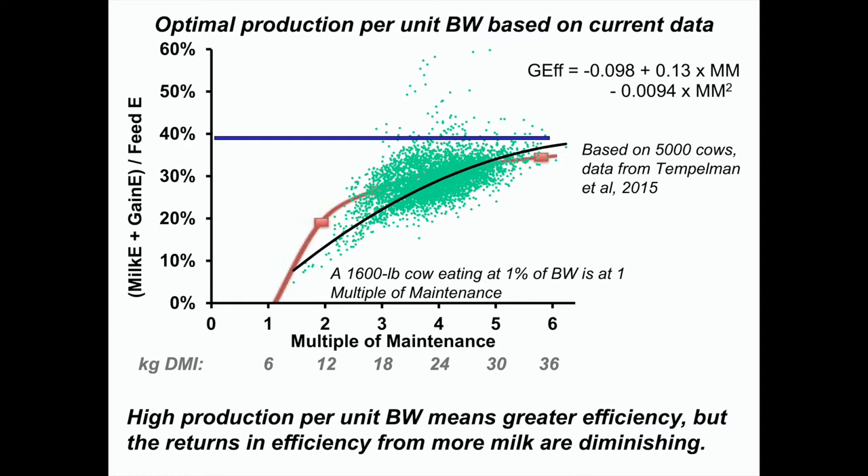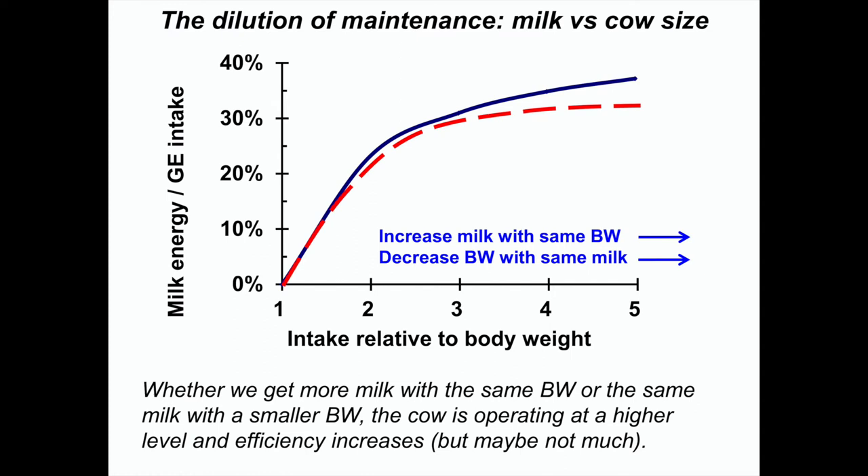Just continuing to breed Holsteins for more milk per unit of body weight may not actually increase feed efficiency that much anymore. The big response early on was going from 2x to 3x. But you have to look at feed efficiency over her lifetime. Once you get to a Holstein producing maybe 150 pounds of milk average as a lactating cow, you probably hit close to her maximum feed efficiency from the dilution of maintenance effect. Breeding for more milk isn't the only way to dilute out maintenance — you can also have smaller cows.